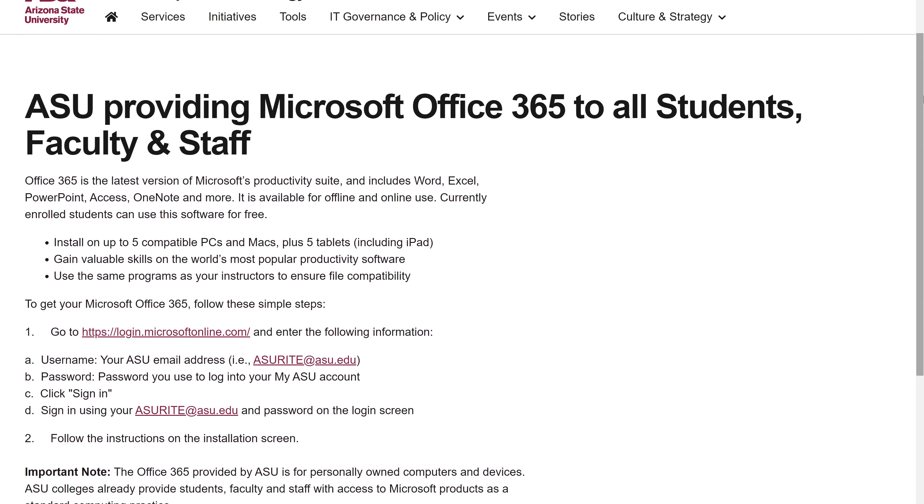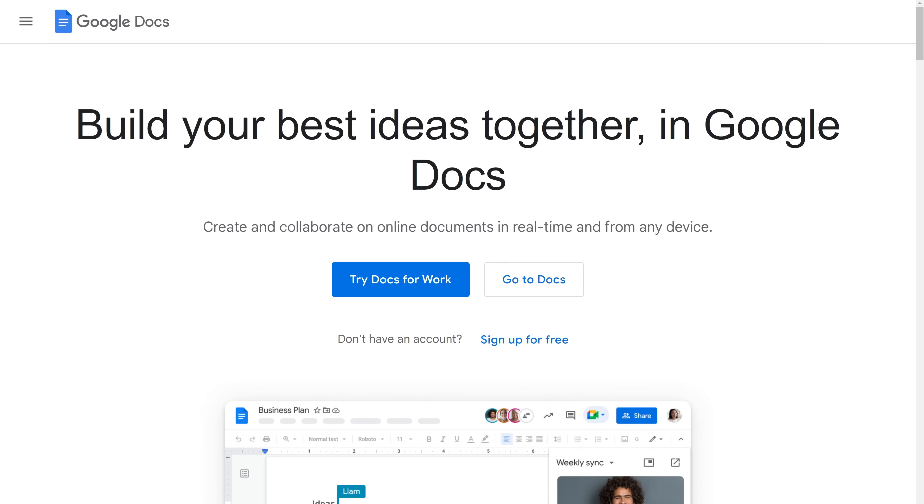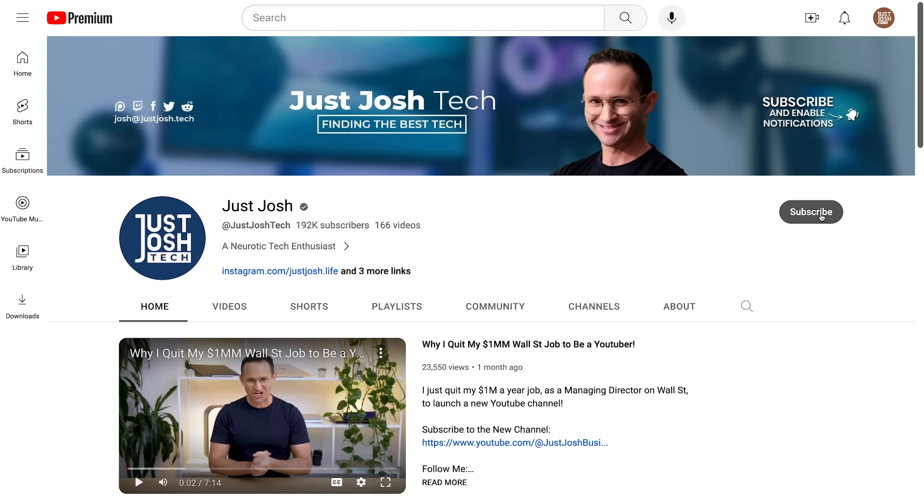I'll link those channels below. Also, when it comes to Microsoft Office, your company or school may give you a significant discount or even a free license. And if you need to save money, Google Docs is free. If you think I missed something, let me know in the comments — I read all your comments, learn a lot from you, and often incorporate your feedback in future videos. Make sure to like, subscribe, and tell your friends about the channel. Till next time, go do something awesome with your day.